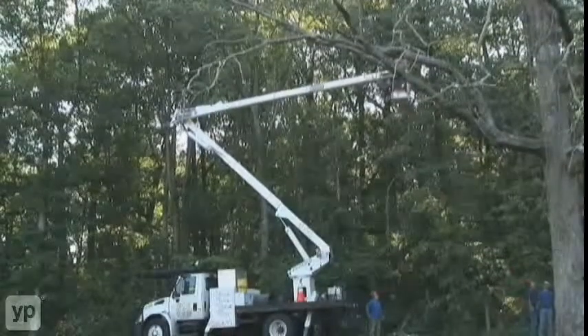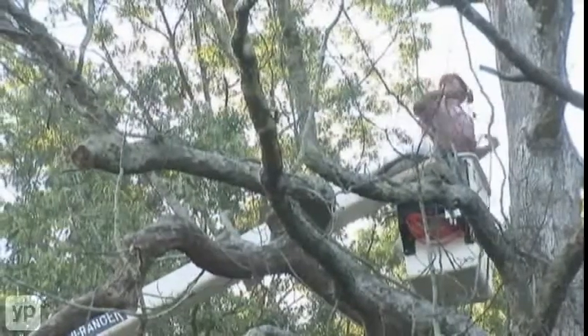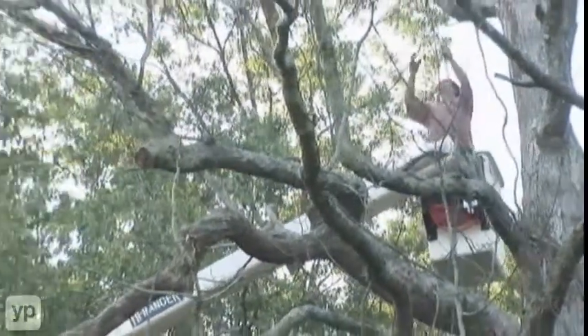The type of equipment that we normally use for your average tree removal: typically we come in, use a bucket truck, and in that process we rope the limbs down, doing a slow descend. That way it doesn't impact your yard — it doesn't mess up sprinkler heads, turf, sidewalks, stepping stones, etc.